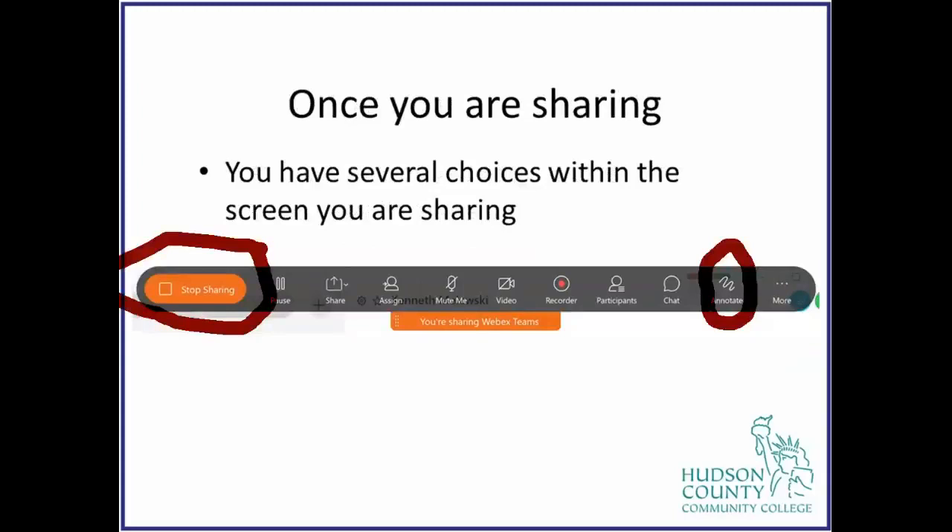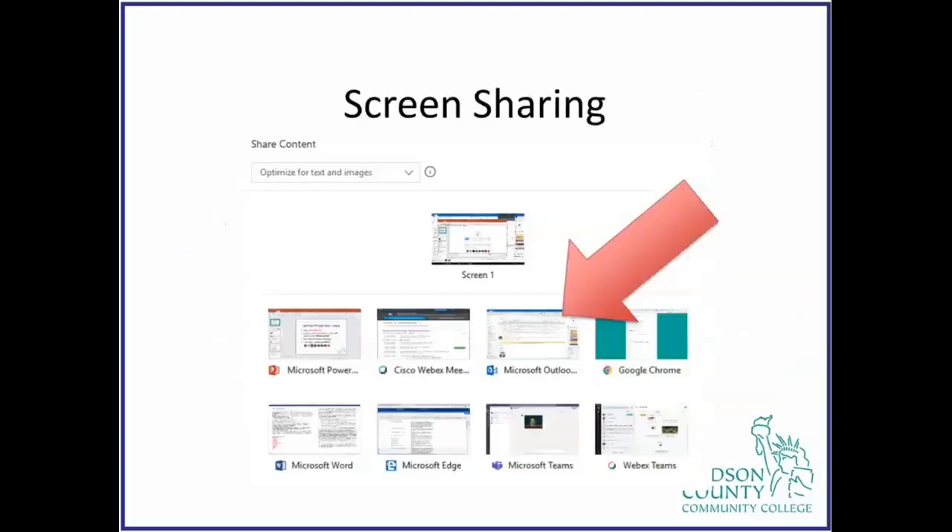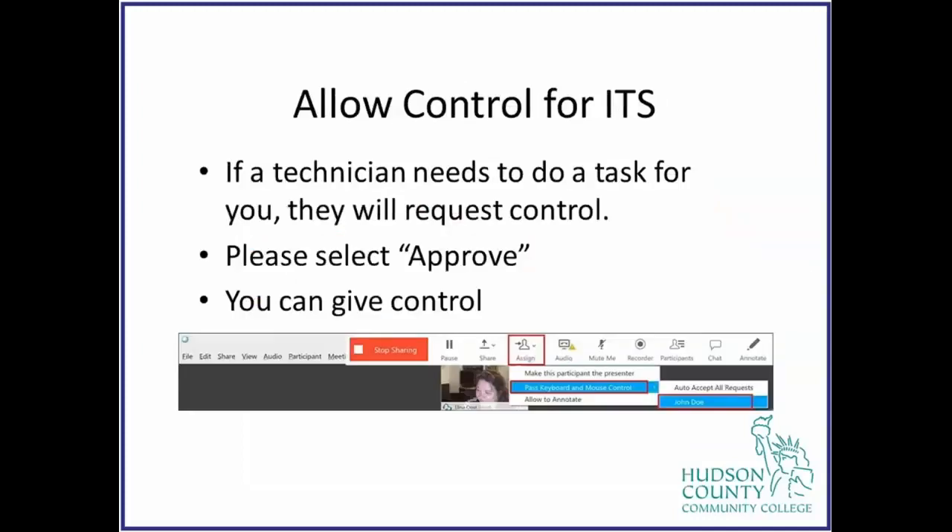On the share screen selection: Screen 1 shares your entire desktop, whereas the options below it share only specific applications. If you want the technician to see just Outlook and nothing else, simply choose Outlook. If you're not particular, choose Screen 1 to share your entire desktop. If you want to show an interaction between Outlook and Teams, or Outlook and Microsoft Word, that's how you would do it — share Screen 1.